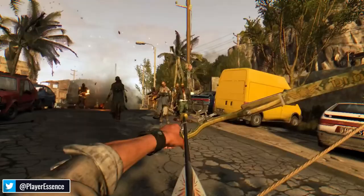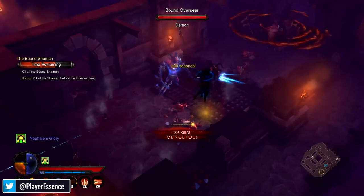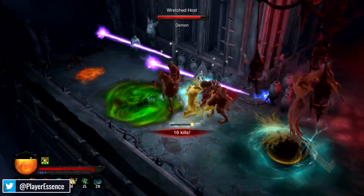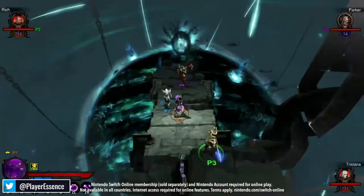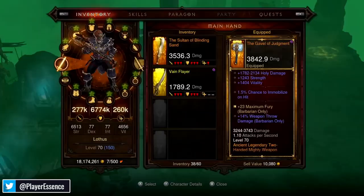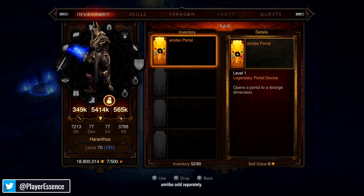Next game up on the list is Diablo 3 Eternal Collection. I'm very keen on this game — there was a special edition with the Nintendo Switch that Nintendo did. Now, after multiple years of this game being out, it's still pretty expensive on the Nintendo Switch at $48.26 on Amazon. On eBay you can find loose copies anywhere between $41 and $53 for a new copy. It's interesting to see how this game, from an MSRP of $60, is still kind of up there at $48.